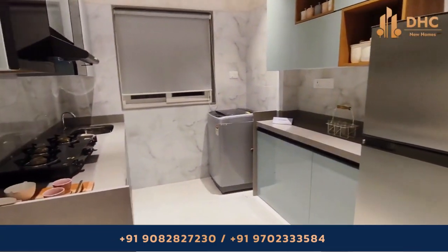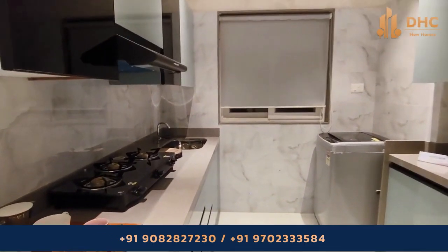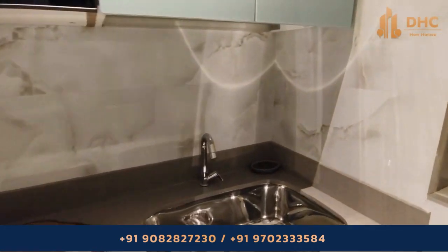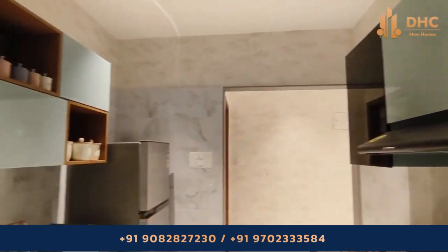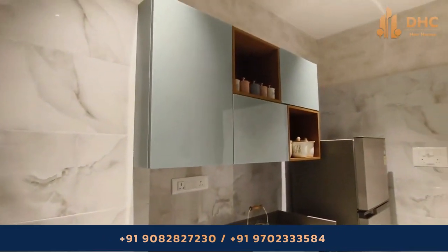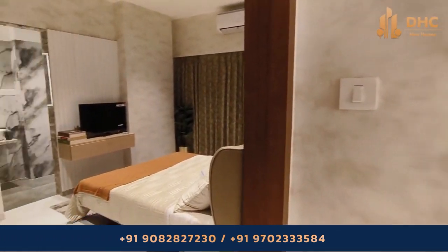Now we are moving to the kitchen space of the house. Thoughtfully selected décor elements such as stylish pendant lights or under-cabinet lighting add a touch of sophistication and set the mood for culinary adventures. The kitchen also provides space for a washing machine and fridge, along with ample storage space.